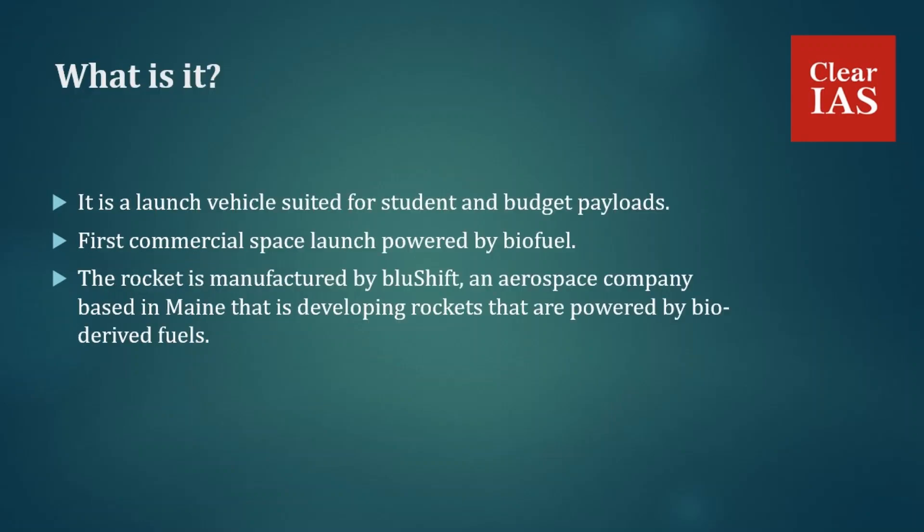Stardust 1.0 was recently launched from Maine, in the US, and it has become the first commercial space launch powered by biofuel. It is a launch vehicle suited for student and budget payloads. The rocket is manufactured by Blueshift, which is an aerospace company based in Maine that is developing rockets powered by bio-derived fuels.